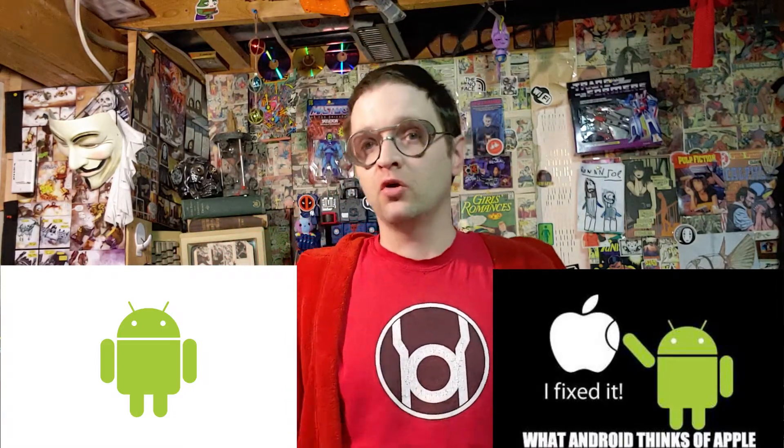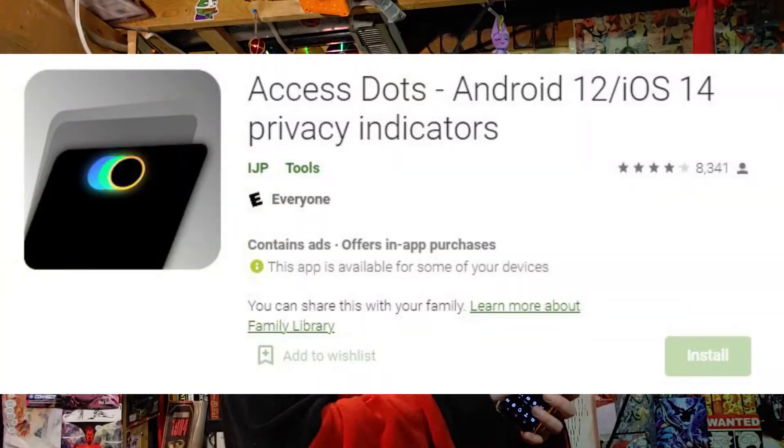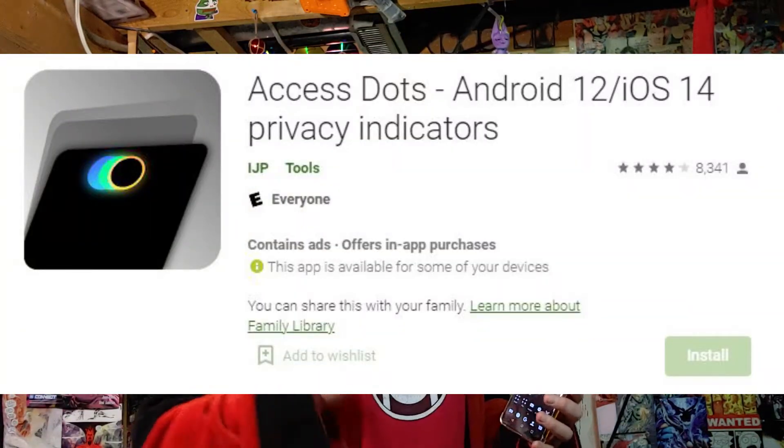You can get it on Android or iOS, and it's simply called the Access Dot — a dot that will show up on top of your screen if the microphone or the camera has been activated by a particular app.